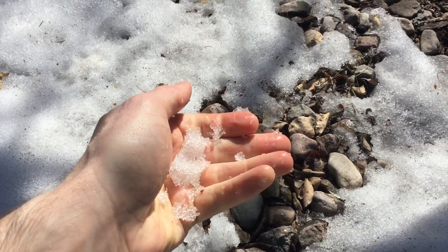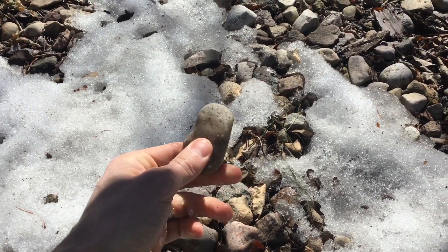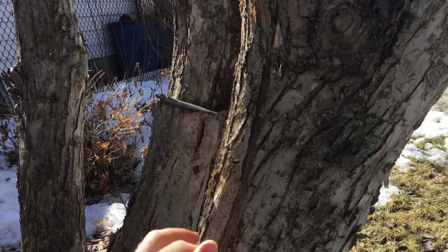I can feel the snow, nice and cold. I can feel this rock, nice and smooth. Back at the tree, I can feel the bark. It's very rough.